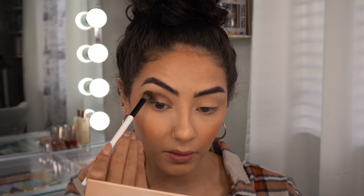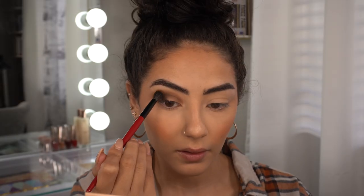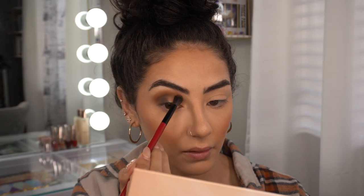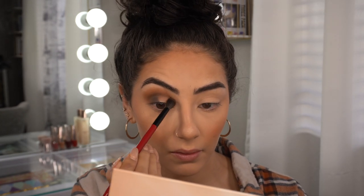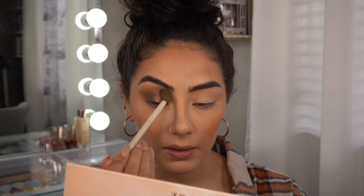Now with my E3 brush by Mario, I'm going to take Boo Bear again just a little bit to blend out these edges. Now with my Sigma shadow blending brush, I'm going to take the shade Good Vibes — which is this one right here — and blend out these edges.